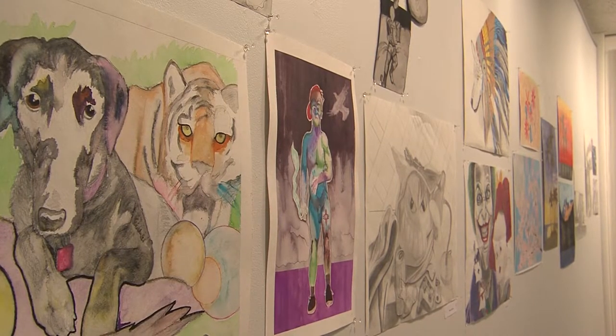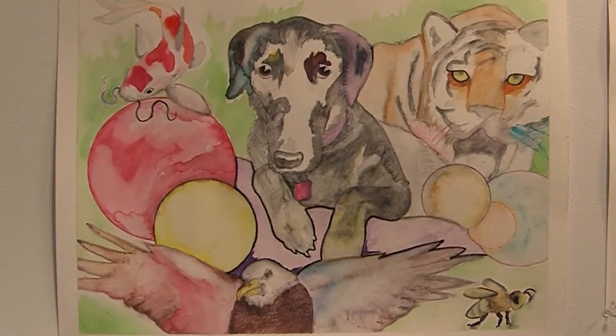The Waldorf Art Gallery is currently showcasing work created by students enrolled in design, drawing, and painting.